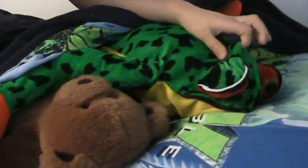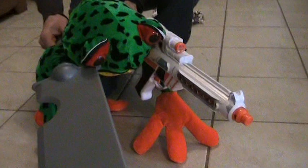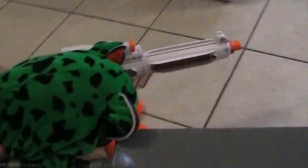Awww, isn't he cute? Red-eyed tree frogs are skillful hunters. They eat moths, flies, and other insects.